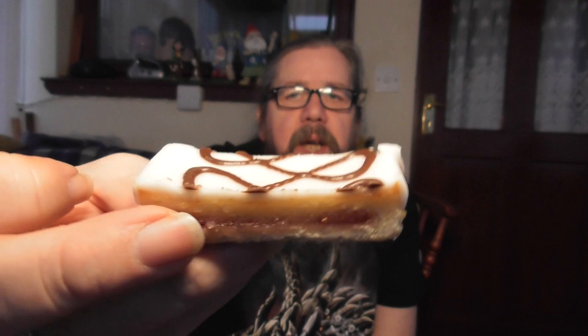Oh, that smell! You can smell the almonds in the frangipane — oh, that's nice. That is very nice. That's what it looks like up close. You can see the pastry, the jam, the frangipane, and the icing with a nice little swirly shape on the top.